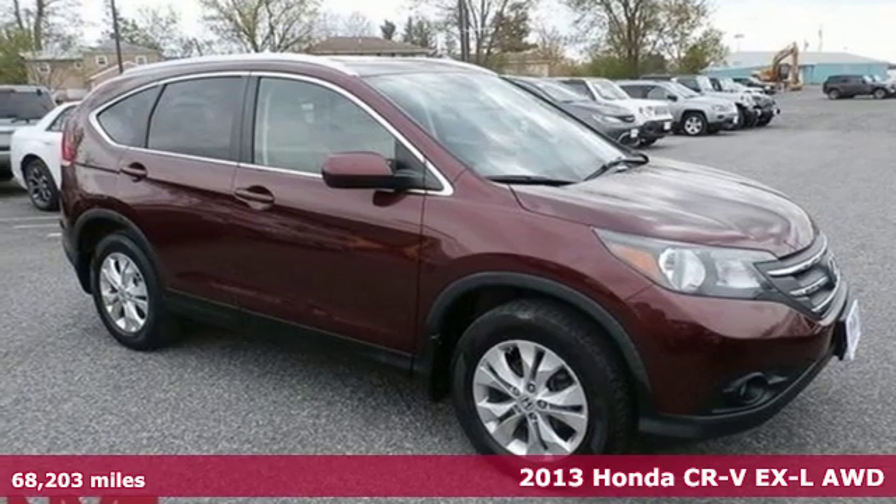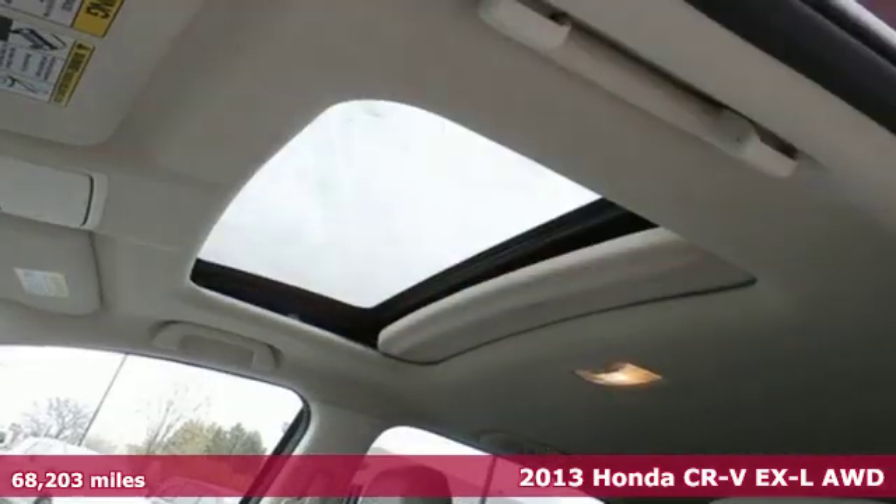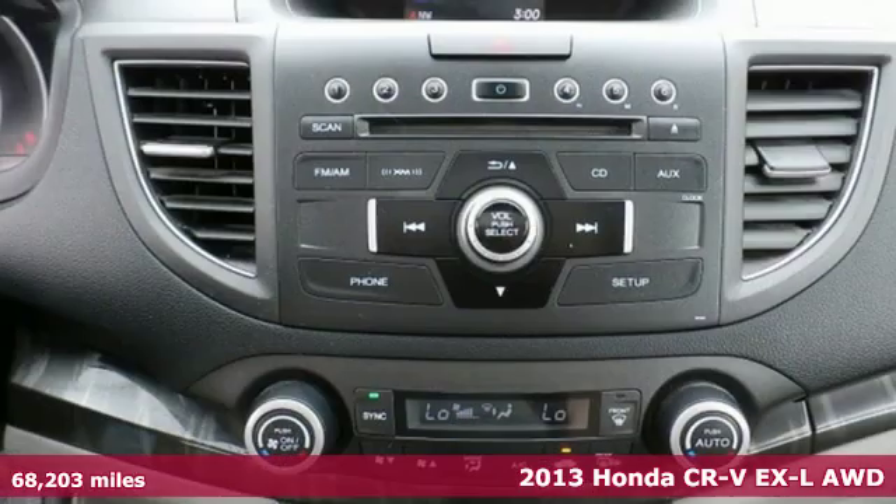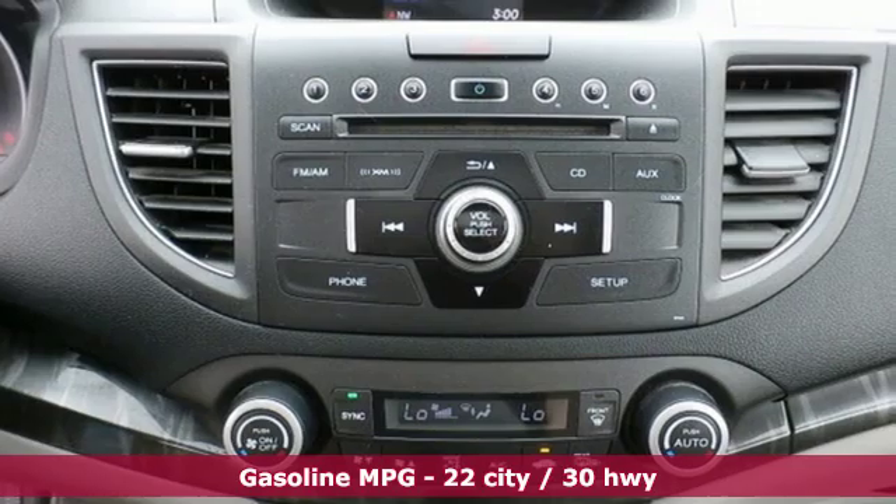Here's a 2013 Honda CR-V. Check out this CR-V's fuel efficiency numbers, safety measures and cargo capacity, and you'll be glad to drive it for the long haul.